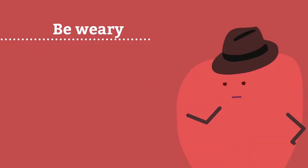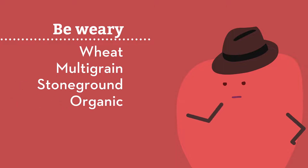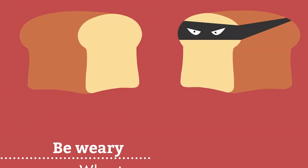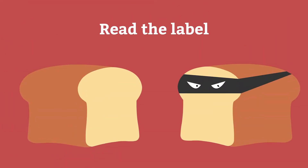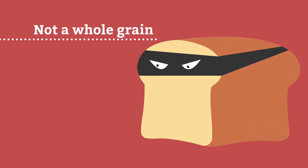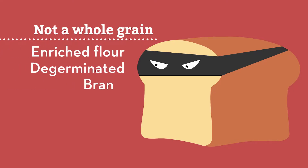Be wary if the first ingredient says wheat, multigrain, stone ground, or organic — these products might be a good source of whole grains, but they also might be missing some parts of the grain, so you are missing out on some of the benefits too. This is why it's important to read the label, because some food producers might add caramel coloring to refined grains just to make them appear to look more like whole grains. And it's definitely not a whole grain if the first ingredient says enriched flour, de-germinated, or bran. These words will never be used to describe whole grains, so don't be fooled.